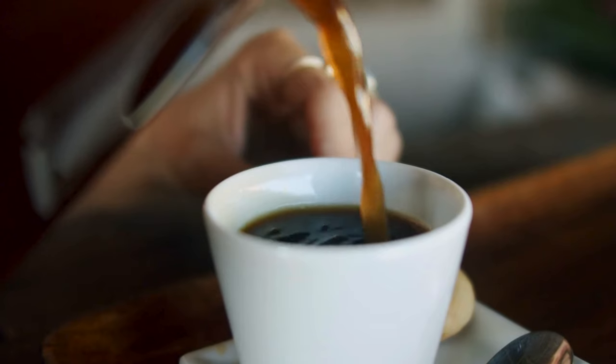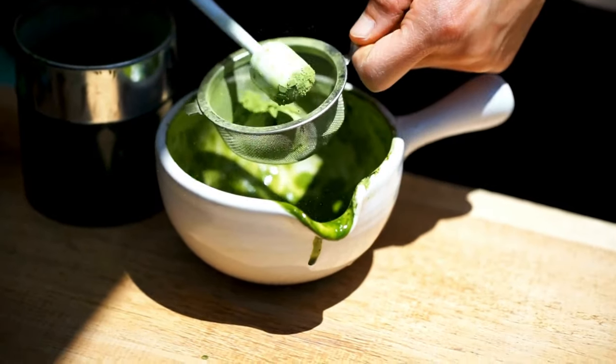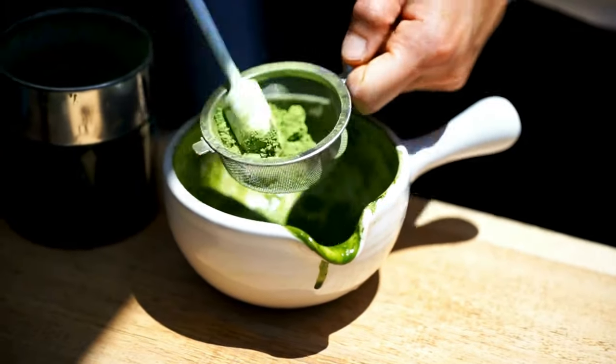Coffee is also a great metabolism booster due to its caffeine content. Beyond the metabolism kick, coffee is also rich in antioxidants that may help reduce inflammation and support overall health. But remember, the key to reaping these benefits is moderation and keeping your drink as close to the natural state as possible. If you're loading up your coffee or green tea with lots of sugar, cream, or sweeteners, you might end up negating some of the positive effects. Stick to low-calorie additions like a splash of almond milk or a sprinkle of cinnamon. You can also try matcha, a concentrated form of green tea that offers even higher levels of antioxidants.